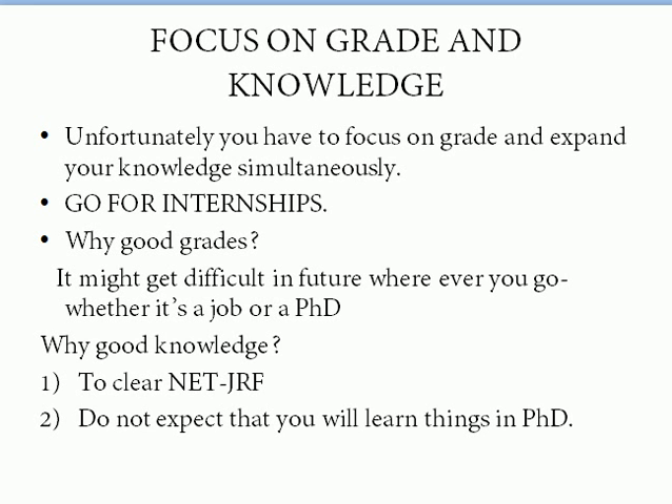Next, focus on your grades and your knowledge simultaneously. It's not acceptable to get bad grades but have knowledge, or get good grades but lack knowledge — either combination will cause you to suffer. You have to be good in both. Sometimes a professor may give marks only for writing what they taught — do that. In most cases, you'll have good professors who teach you from basic concepts up to MSc-level concepts.